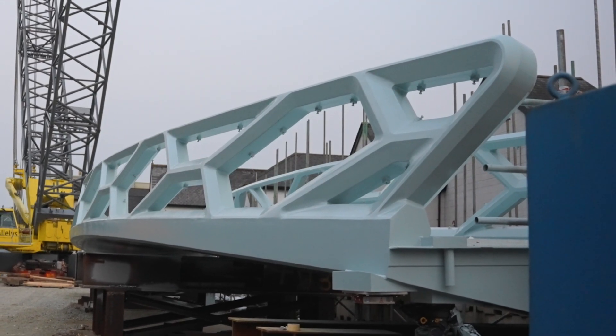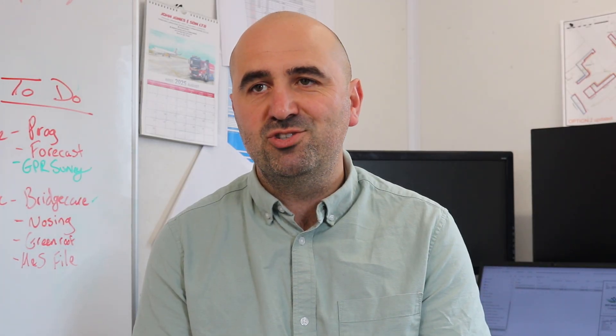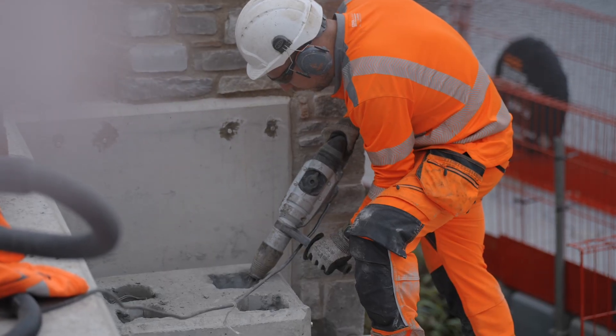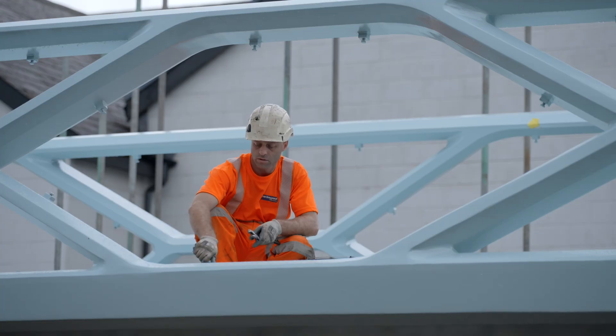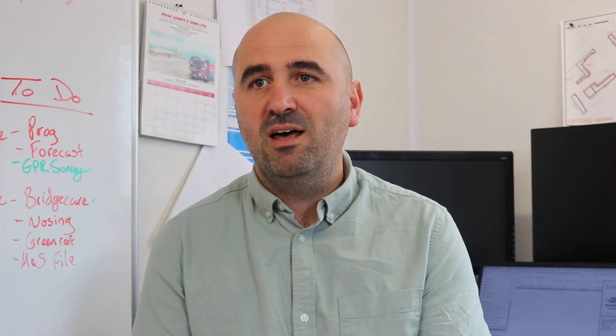From the planning phase early on, trying to programme the works, to the technical aspects — the fabrication drawings agreed and signed off with the designer — it's a very technical, difficult structure to build. There was a lot of interaction and collaboration between ourselves and Centigrate and the designers to get the design agreed, and then onto the site works, getting it delivered to site and installed. It all went to plan, and the end product looks very, very good.